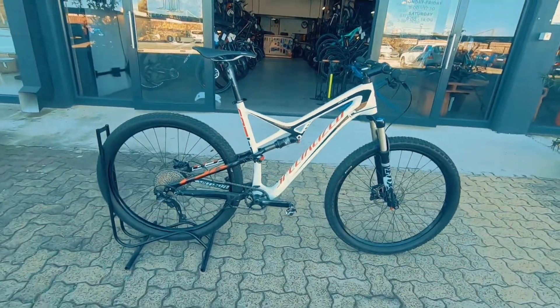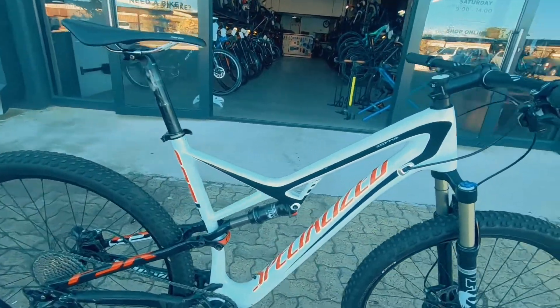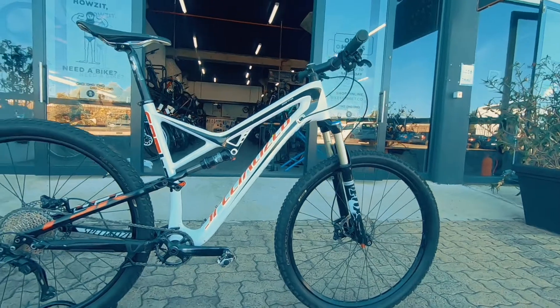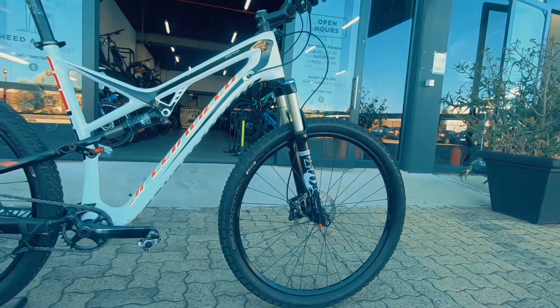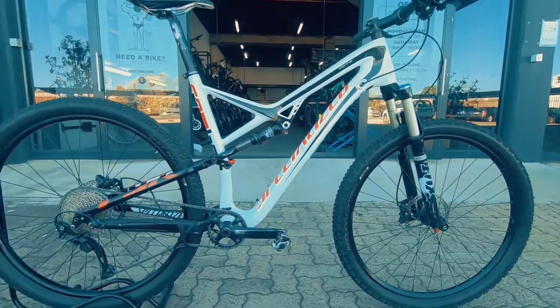We've got a Specialized Camber Comp — it's a carbon rig, a very neat looking rig ready to smash up any enduro course you throw at it, and do a bit of trail riding no problem. Featuring a nice fork up front, that's a Fox Evolution with 130 millimeters of travel up front.